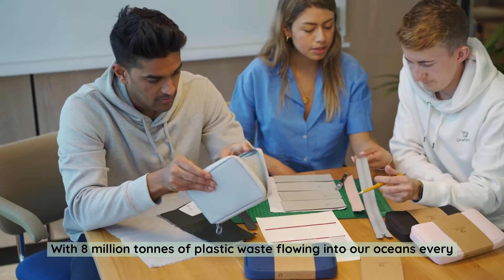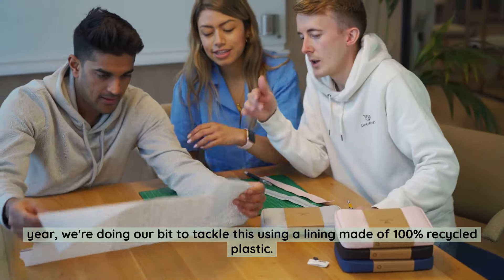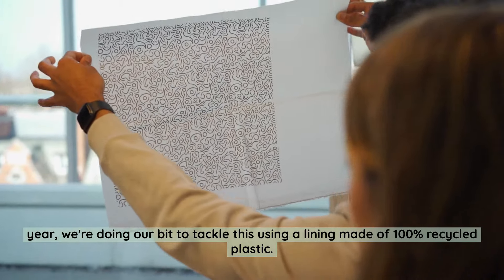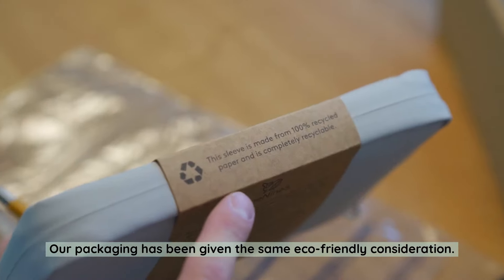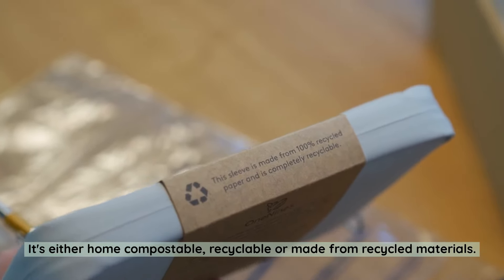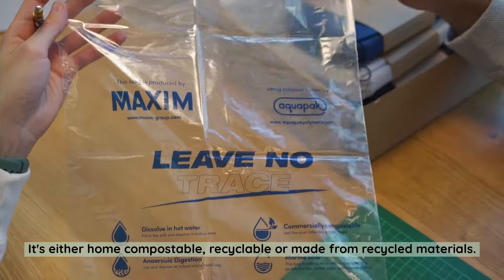With 8 million tonnes of plastic waste flowing into our oceans every year, we're doing our bit to tackle this using a lining made of 100% recycled plastic. Our packaging has been given the same eco-friendly consideration — it's either home compostable, recyclable, or made from recycled materials.